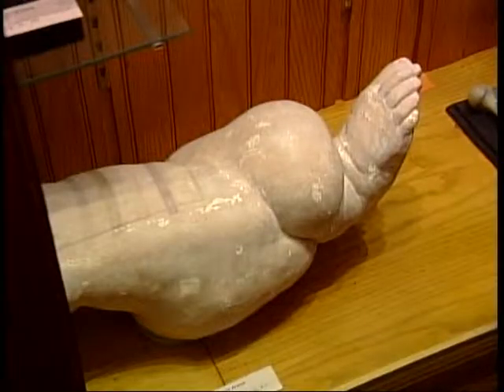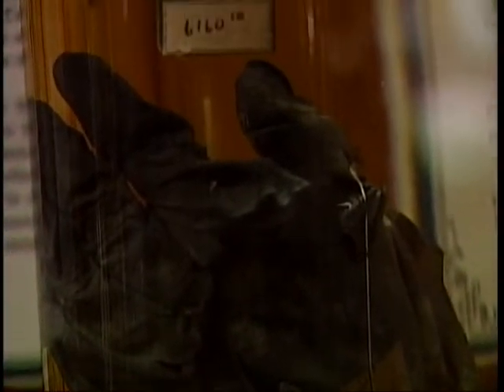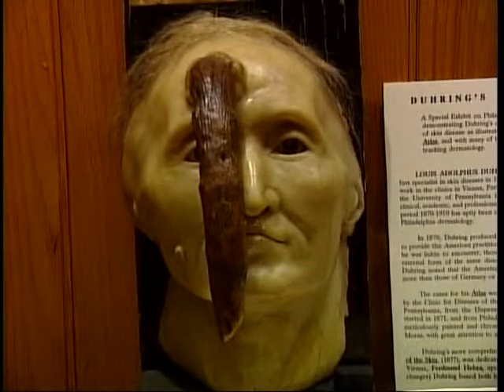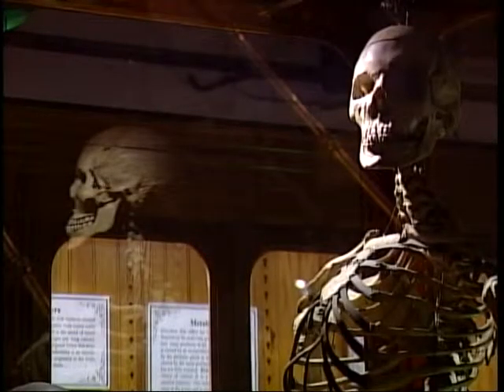In some ways, there's no way to prepare someone for what they're going to see here. Simply, you look at this and it broadens you as to what the possibilities are in the realm of human pathology. Most of these possibilities are pretty frightening.